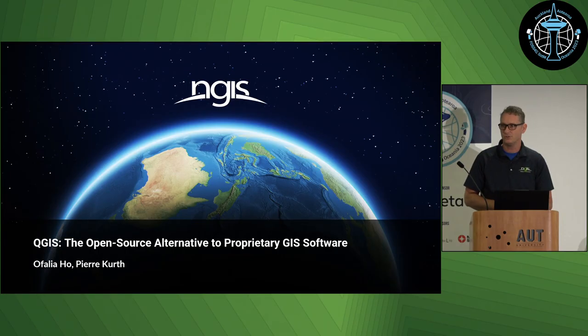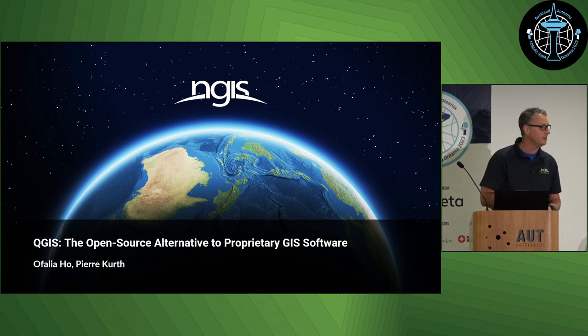Thank you for your kind introduction and thanks everyone for having us. Before I let Ophaya talk about some use cases and showing you some work we've done for our clients using the open source stack and open source tools, I would like to give you a brief introduction to NGIS and also show you some trends and figures I thought might be quite interesting.